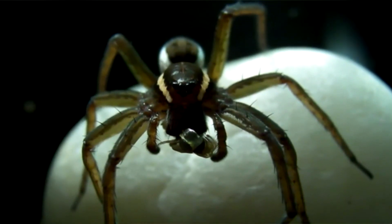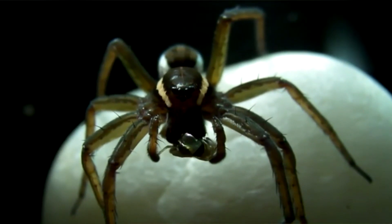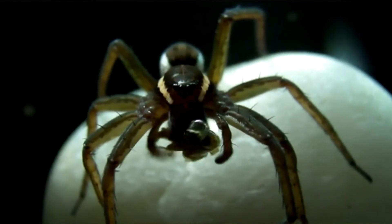These are strong spiders. They need to be in order to take down prey up to four times their size.